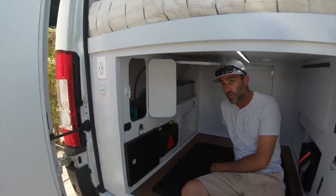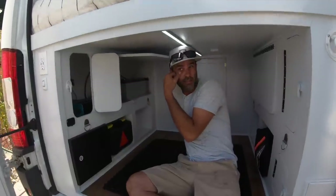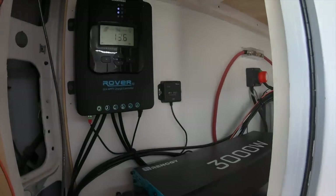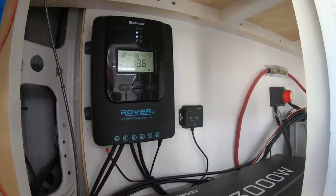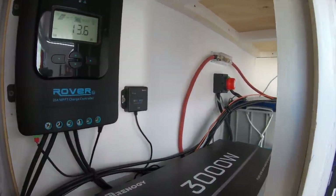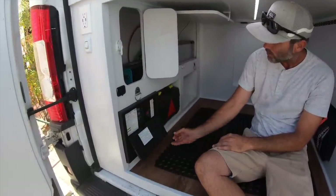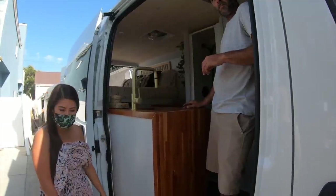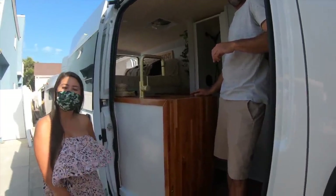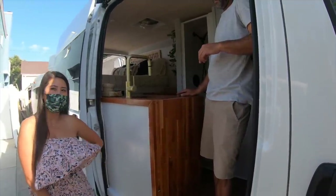I love working with Renogy products — it's super user-friendly and visually friendly. The last solar unit I used, I forget what company it was, but the charge controller on that one didn't have any LEDs on it at all. My fuse box is all located right here. Just out of curiosity, what was your build-out cost? The build-out cost of materials was $15,000.